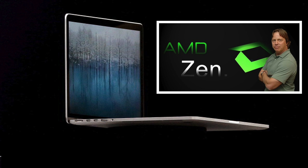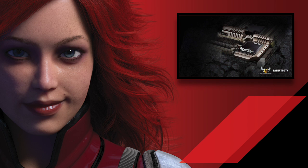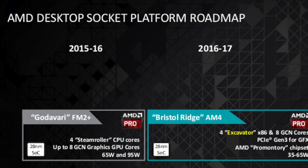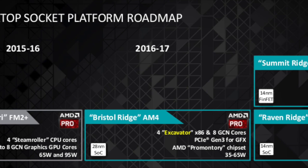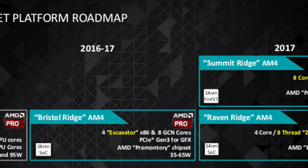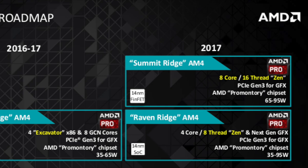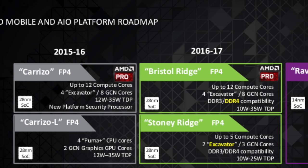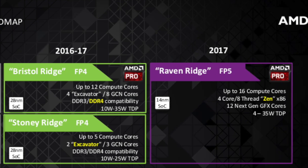Built on a 14nm FinFET process, Zen comes with the new AM4 platform, which finally supports USB 3.1, M.2 SATA, NVMe, and DDR4. The AM4 platform supports both AMD CPUs and APUs. The CPUs will be the Zen Summit Ridge range, while the APUs will start with Bristol Ridge — based on the Excavator architecture — and later Raven Ridge, which will be on the Zen architecture.